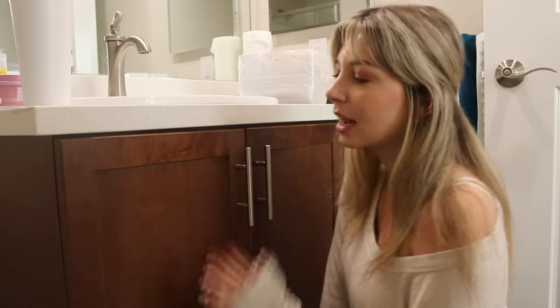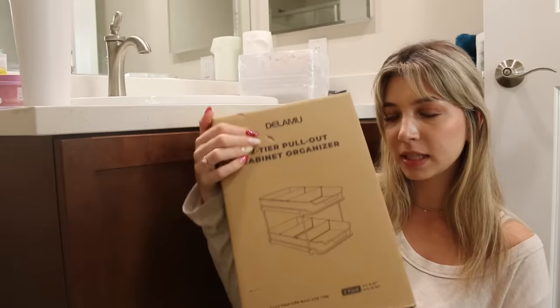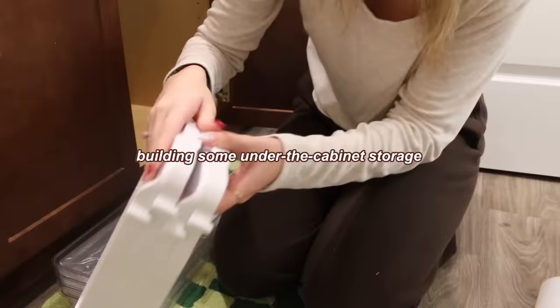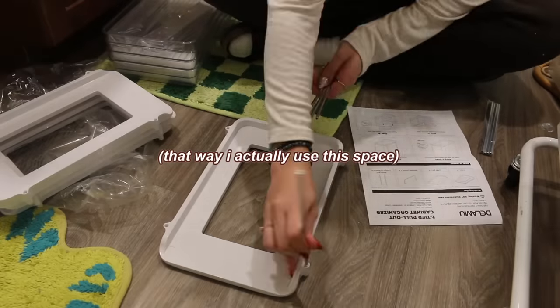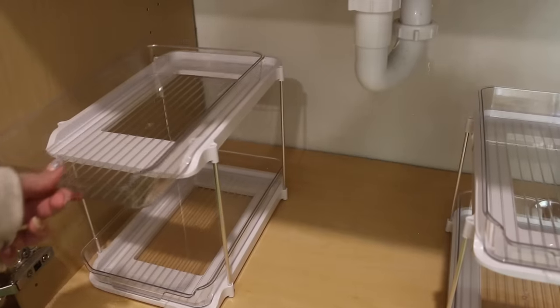At my last apartment, I literally just threw things in this cabinet, so I really want to try and take advantage of this space. Let's put this together so that when I start unpacking, I can fill it up and make it super cute. These came out super cute.